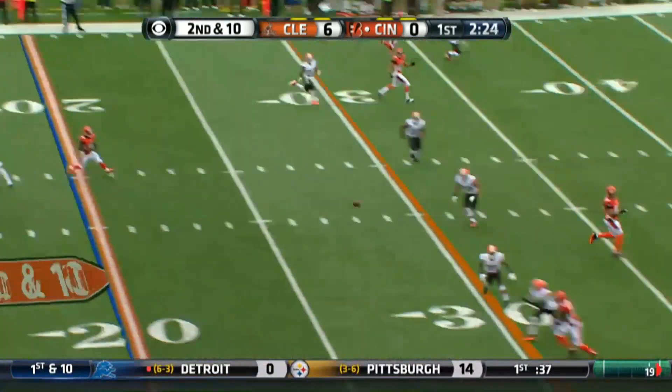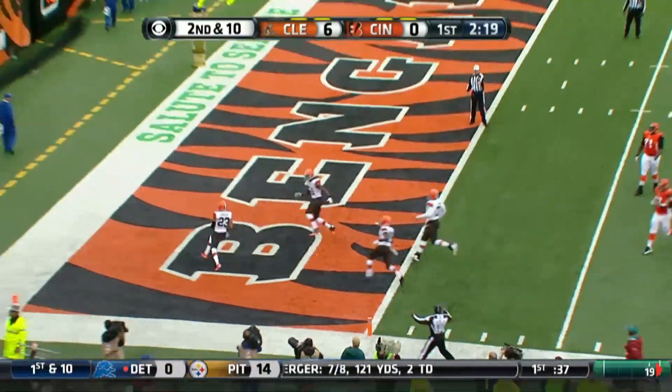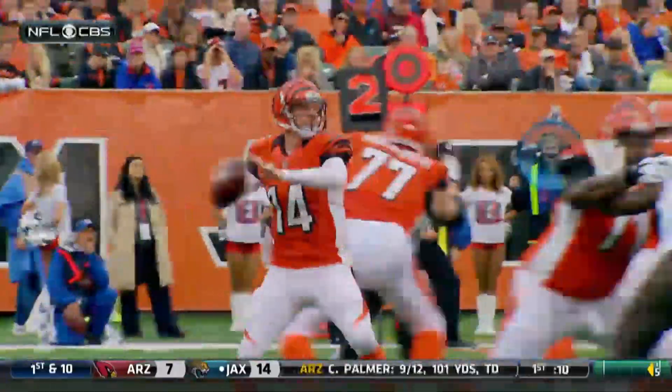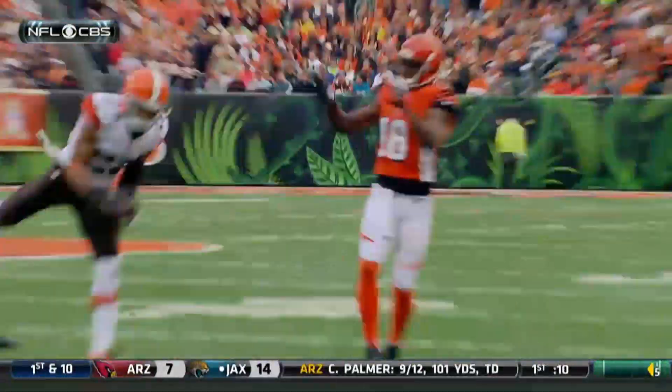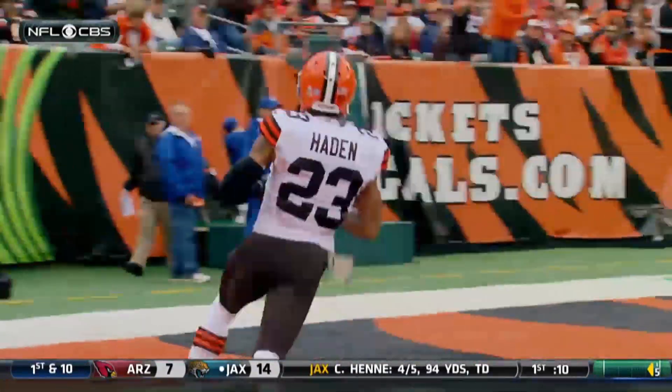And it is picked off again by Joe Hayden! Touchdown, Cincinnati! Can't miss the receiver inside — he misses A.J. Green inside, where Joe Hayden has the easy pick-six.